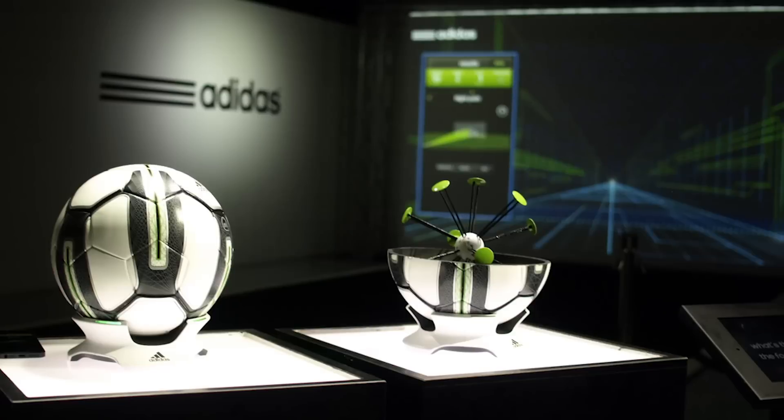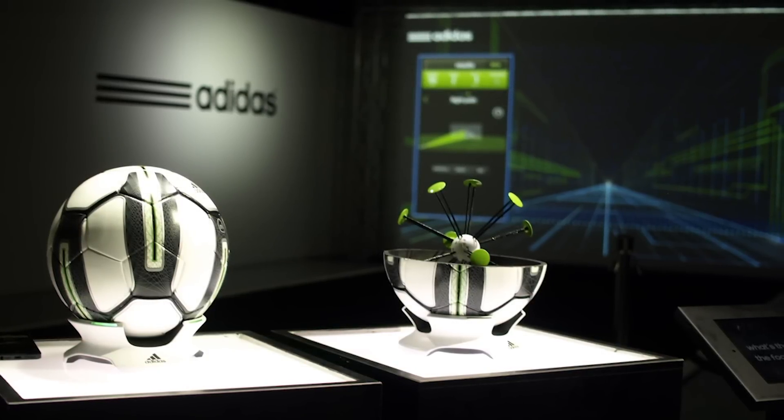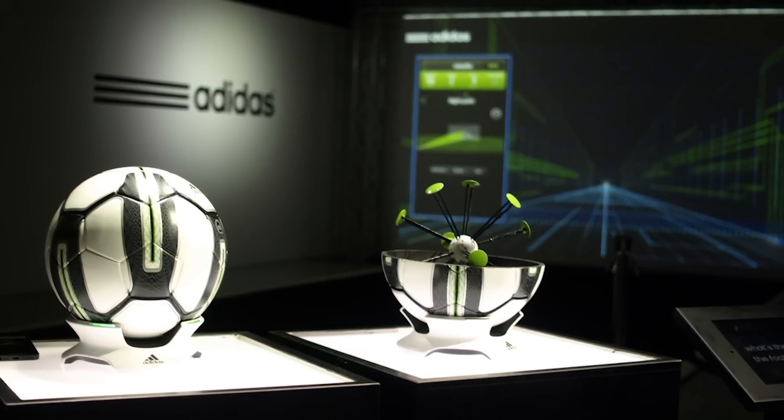For those players who don't make it to the second round, there's the Adidas MyCoach smartball. This high-tech piece of sporting equipment will help you perfect your passes, headers, corners, and penalty kicks over the next four years. All you need is an iOS device and 300 bucks. Talent not included.